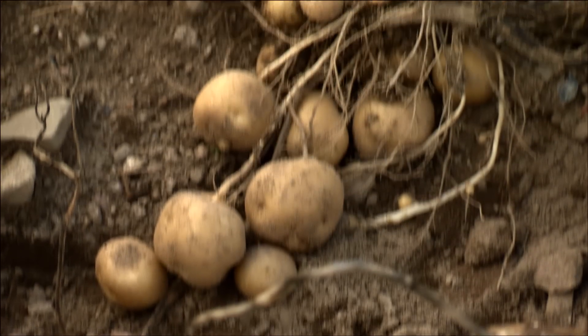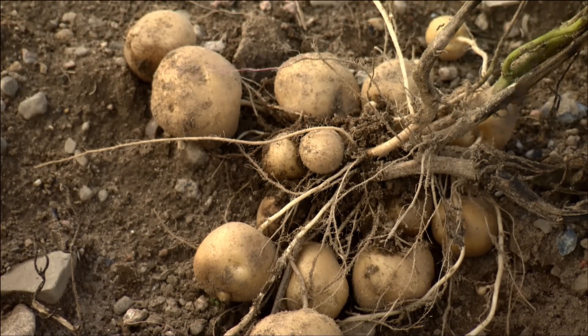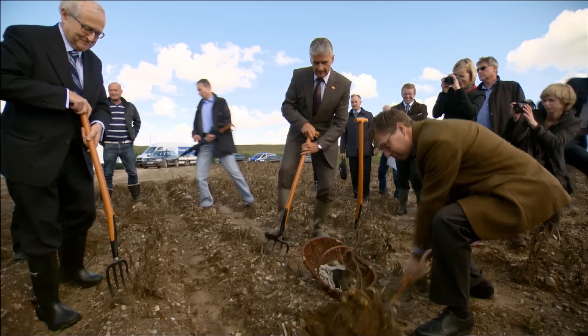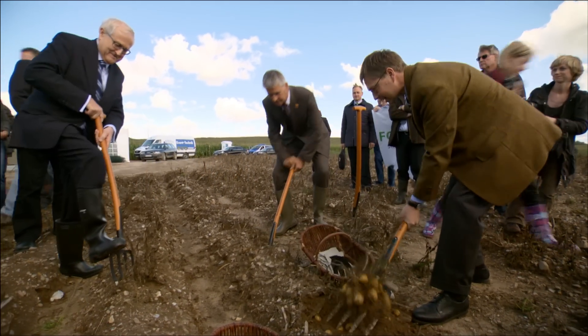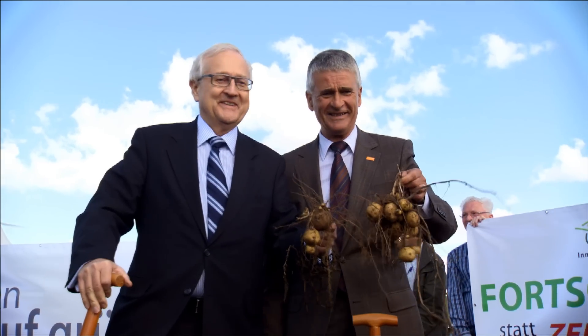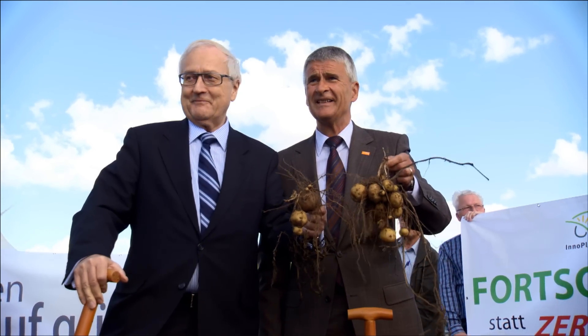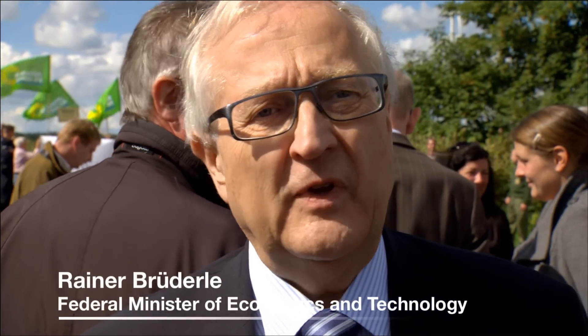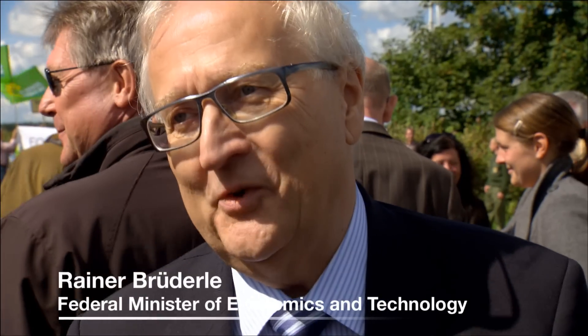Innovations in plant biotechnology will allow European agriculture to remain competitive. Politicians have recognized this potential and are making a stand with the harvest in Mecklenburg-Western Pomerania, Germany. After all, plant biotechnology is a great opportunity. Here we have an innovation which has taken 13 years to get to this stage. For me, as a minister responsible for technology and innovation, this is an opportunity to highlight the fact that this country has the strength and decision-making ability to pursue such activities.